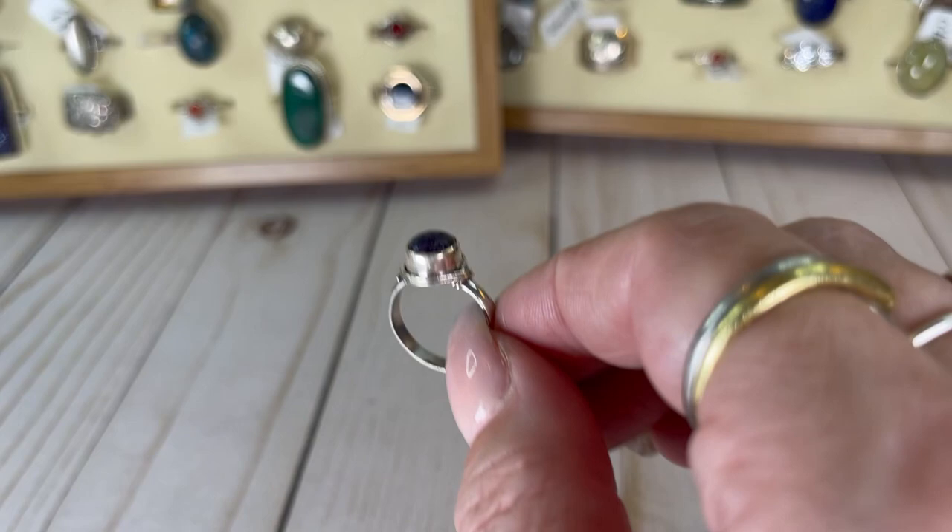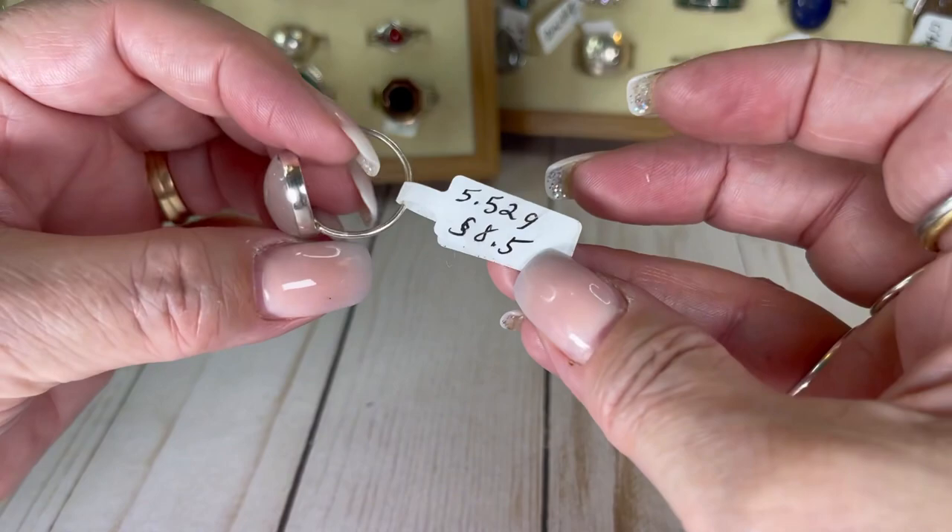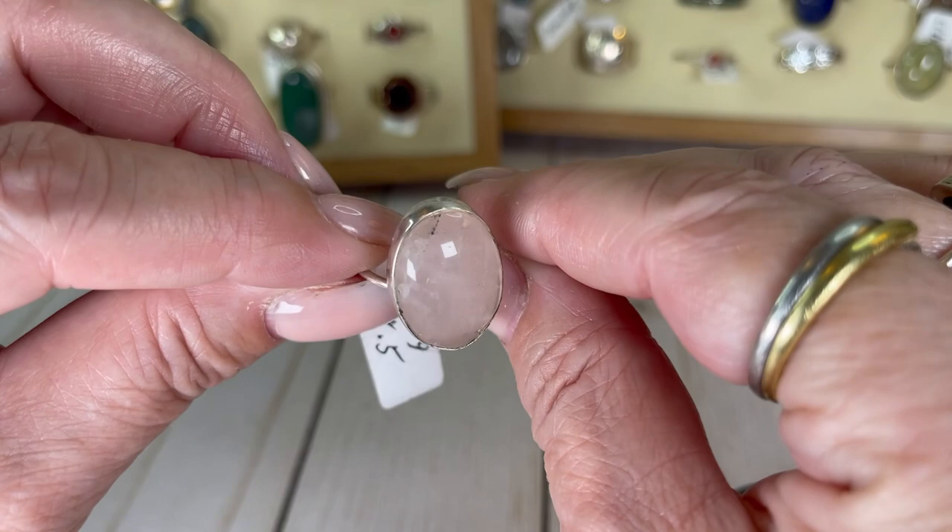I think this is rose quartz — I think I am correct. It's a size 8.5. It's really cool looking. I will do this one for $19.